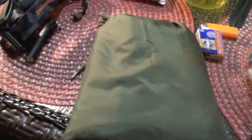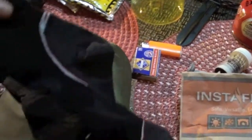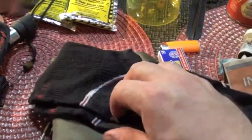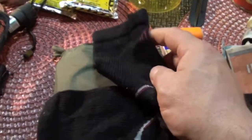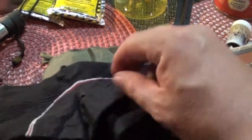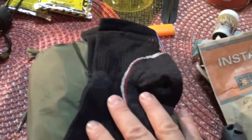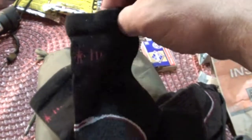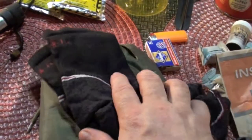Along with the poncho, I have a pair of socks, because your feet are going to be the most important part of your prep when walking home. I get these at REI — they're really great hiking socks called SmartWool. They're a combination of wool and other acrylics. It's really nice and soft, breathes, and insulates even when wet. So I always have a backup pair of socks.